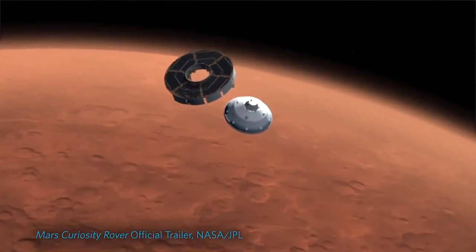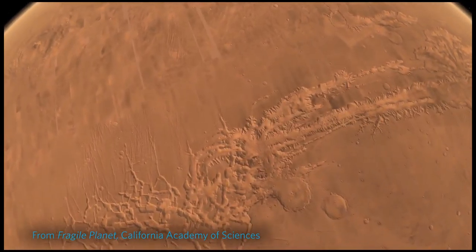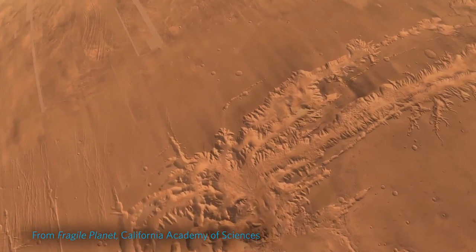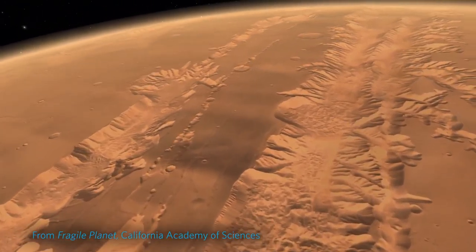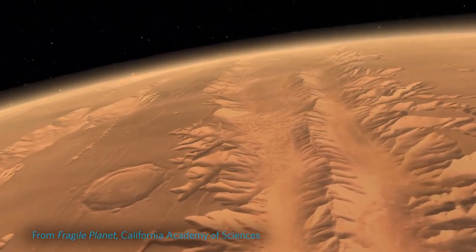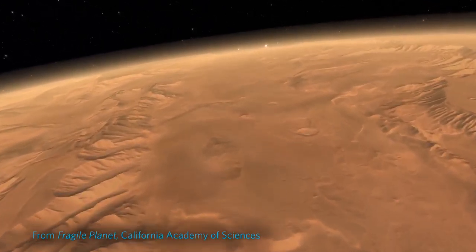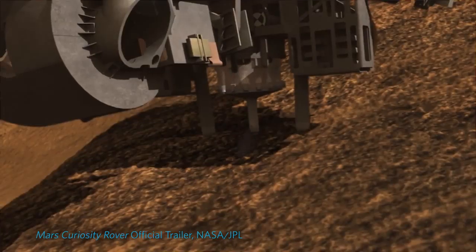Right now, what we're focusing on is just the very first step. Can we take seeds, send them to Mars, and show that they germinate? If the seeds don't germinate, nothing else matters. The reason we should worry about whether they germinate is primarily because gravity is different. Gravity on Mars is one-third the gravity on Earth — there's nothing we can do about it. We think that's going to be fine for plants, but we're not sure. So we are designing a small experiment to send a few seeds to Mars on a rover mission and show that they can grow just a few centimeters.